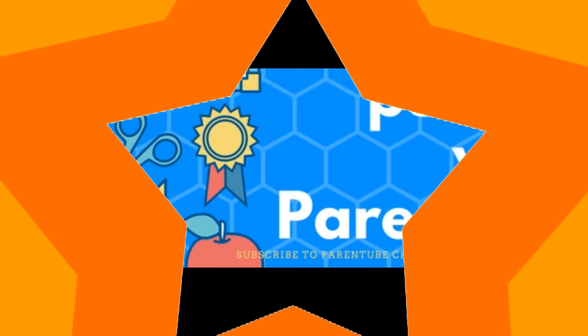Hey kids and parents! If you like this video and would like to see more, subscribe to our channel, Parenttube. Leave us a like and tell us what you think in the comment section below.